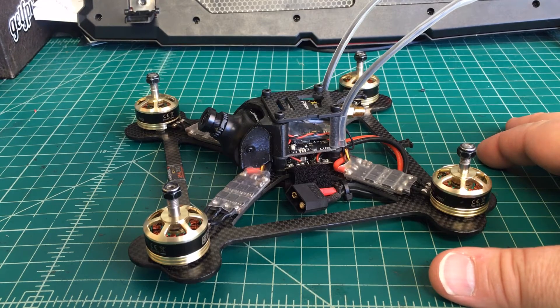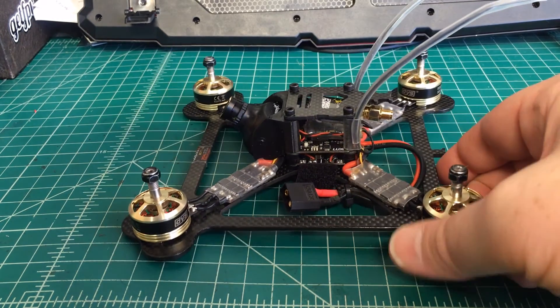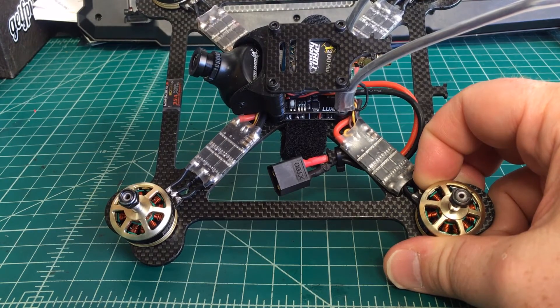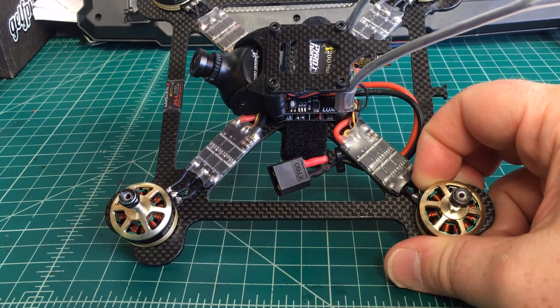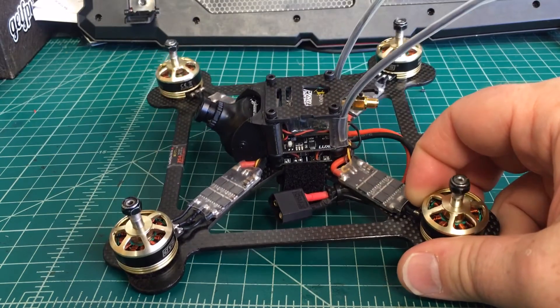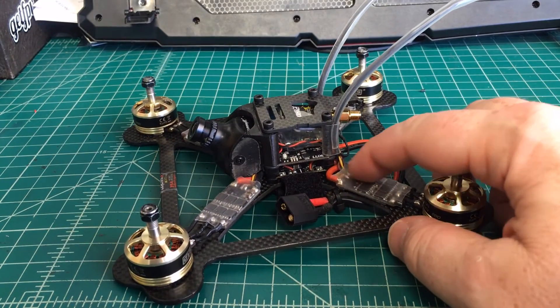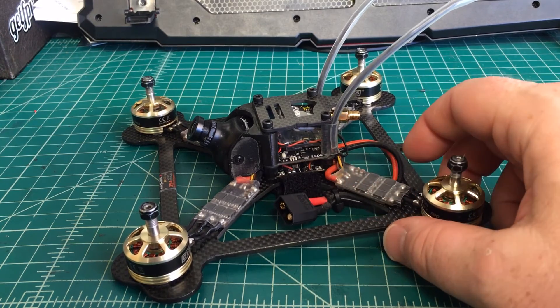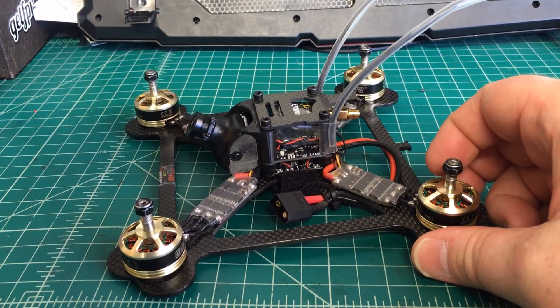You can add me to the list of people who are going to be sending these back and hopefully getting a refund or a new product. They do have a recall, and doing some research, a lot of people are having that same problem with the ESCs just recycling in the air and losing power. Sometimes they reconnect fast enough that you can catch it, but more often than not they're just going to fall out of the air.